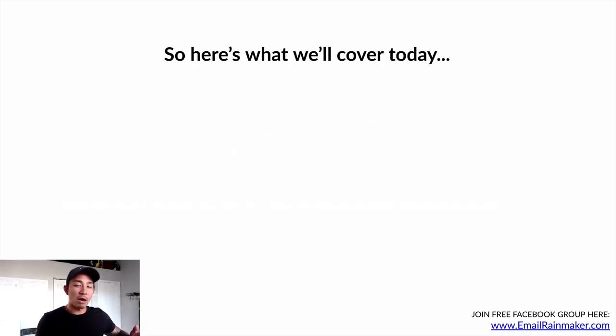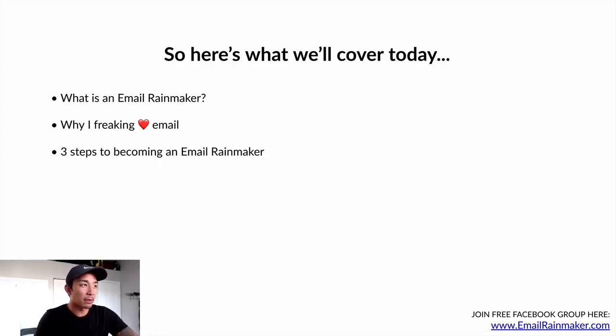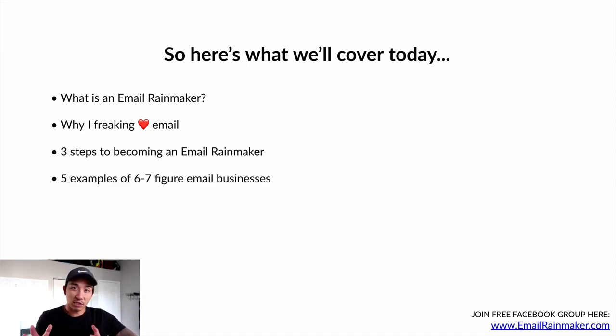Let's talk about what we're covering today in this first video. First, I'm going to talk about what is an email rainmaker and what I mean by that. Then why I freaking love email — I'll give you a few reasons why it's my favorite marketing and sales channel. Then the three steps to becoming an email rainmaker, and five examples of six to seven figure successful businesses that are driven by email.